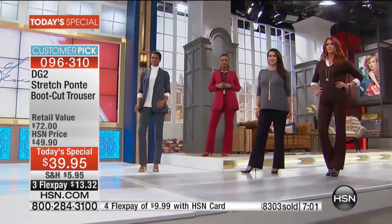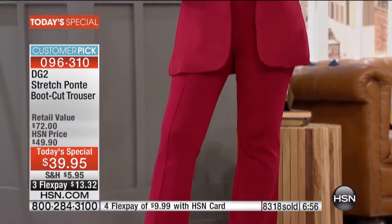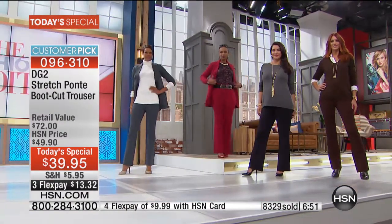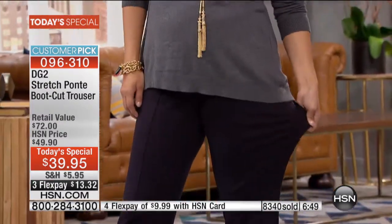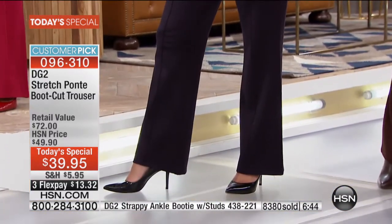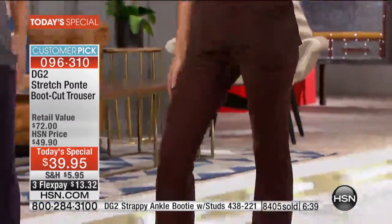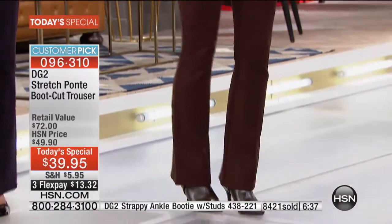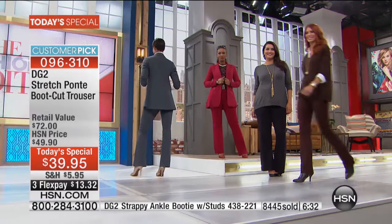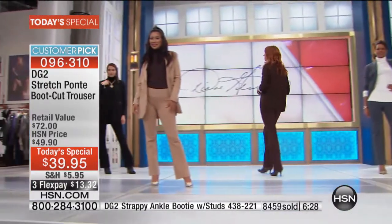That comes from the fact that it's 385-gram knit, which means it's not only rich and plump — it's dense as well. This really feels so expensive. Whenever I buy something and think 'this was worth so much more' — that's why women are calling in ordering five and six pair at a time because they never want to be without this pant.